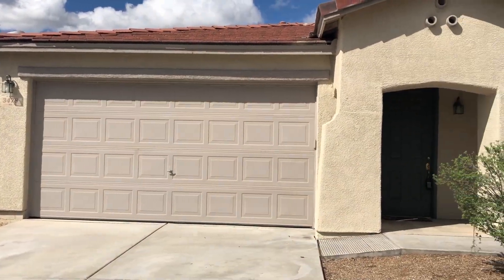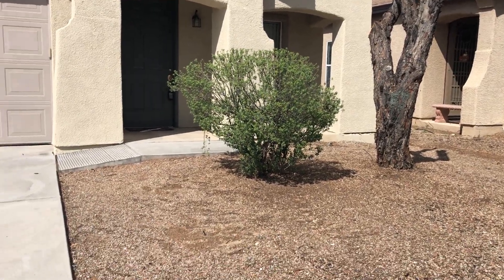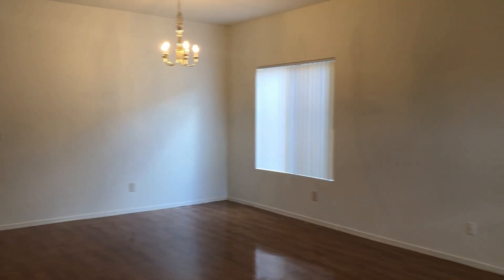This home is located at 3478 West Sagebrush Hills Court, off of Shannon and Thornydale. It has three bedrooms, two bathrooms, and is 1,921 square feet.